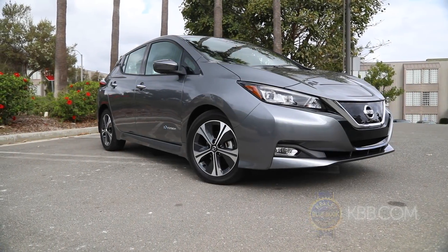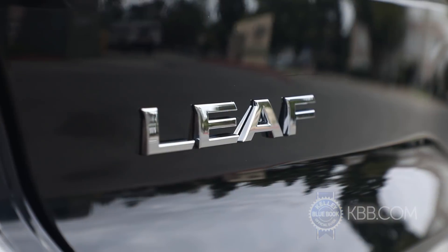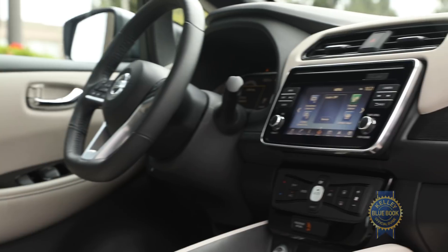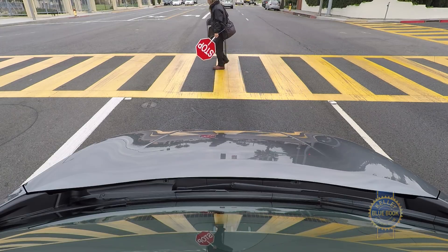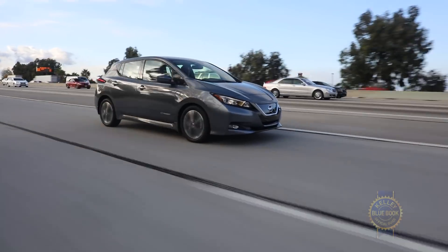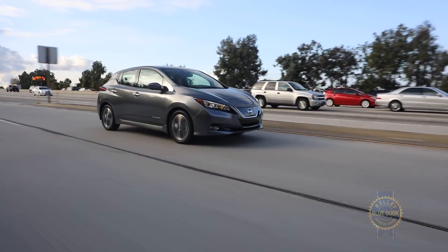For around $31,000 including destination charges, the Nissan LEAF S includes automatic climate control, a 7-inch touchscreen, and automatic emergency braking. Keep in mind there's also a $7,500 federal tax incentive that cuts a healthy chunk off that asking price.